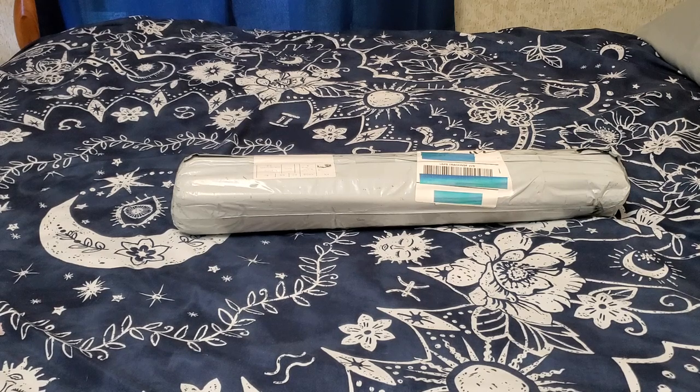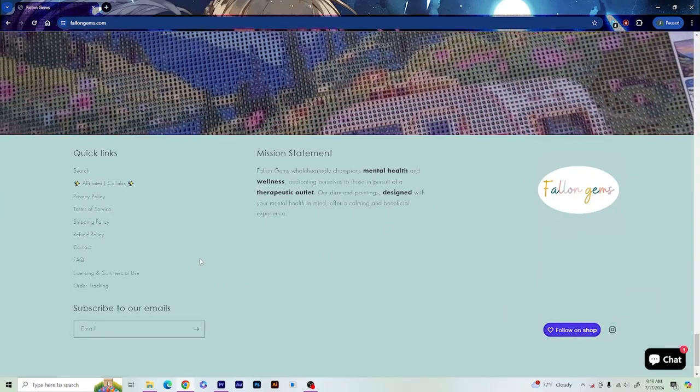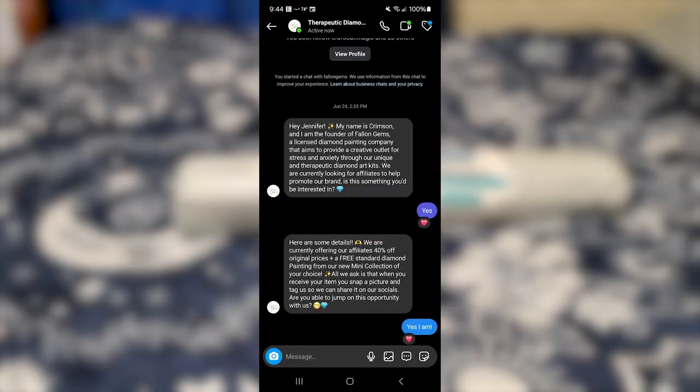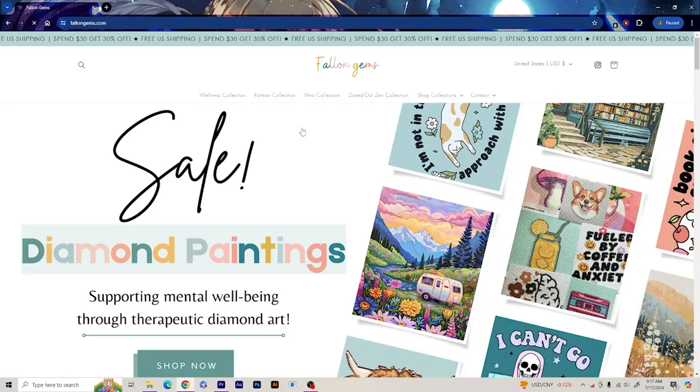Today we have the unboxing from a new-to-me company called Fallon Gems. Their owner, Crimson, reached out to me in my DMs on Instagram. She has a licensed diamond painting company that aims to provide a creative outlet for stress and anxiety through their unique and therapeutic diamond art kits. She asked me to be an affiliate, and in full disclosure, I got a few kits for 40% off and she gave me a free mini diamond painting as a gift with purchase.